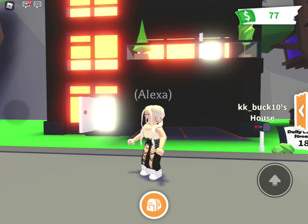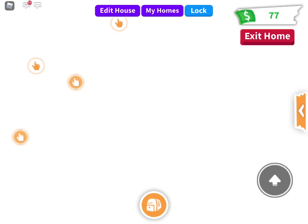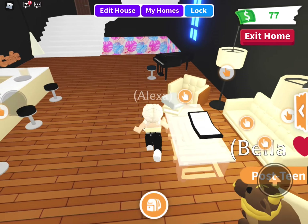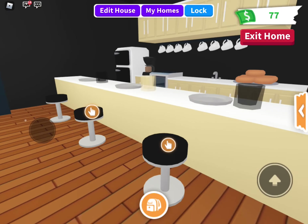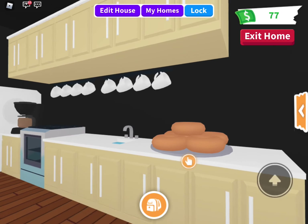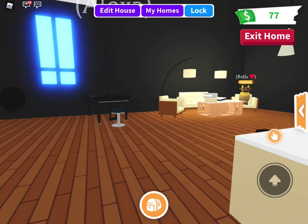Hi guys, so today I redesigned the apartment, so let's go inside and check it out. I lost so much money from it. Here's a little lobby area, like a sitting area, and a café, which I actually got inspiration from a photo I found online. I have my little ox sitting there, but I'm trying to make them full grown because I'm trying to make a Neon and then maybe a Mega Neon.